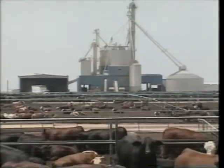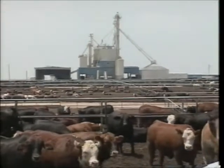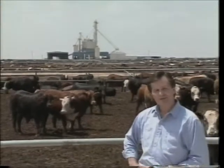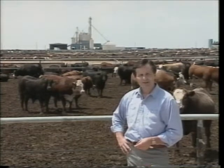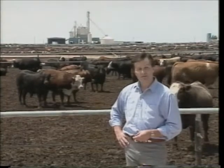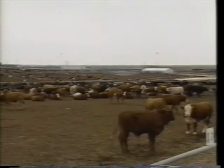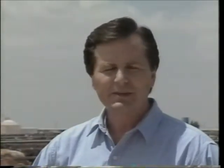Lots of things happen on a feed yard — all of them important to optimizing productivity and getting the most return from every animal that goes through here. You have to buy cattle at the right price, manage their development for optimum efficiency, and develop health programs to ensure a quality product safe for consumption. Remember, these pens are not here just to confine cattle; they're here to convert feed to beef as efficiently as possible. There is one thing that is the key to everything else: feeding management.